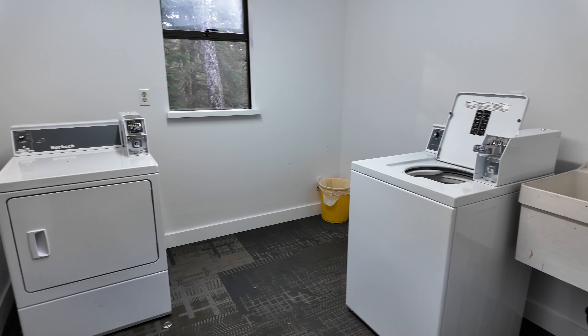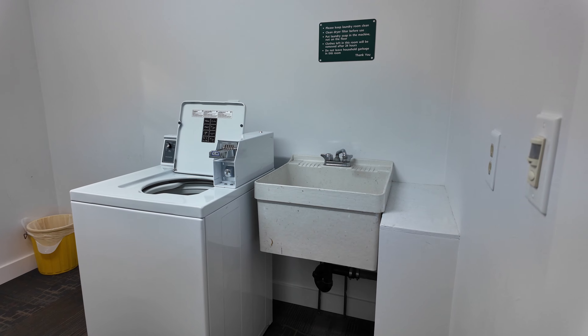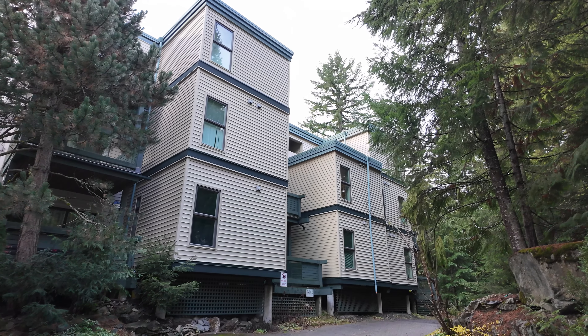The main level of F building features a common laundry room as well as large personal lockers for each unit, accommodating all your toy storage needs.